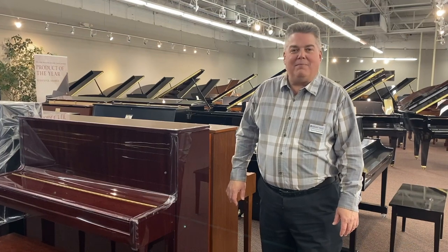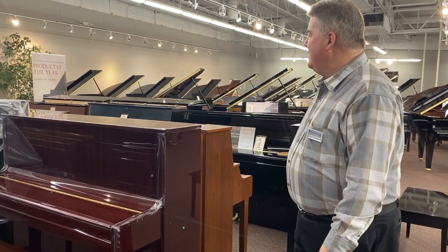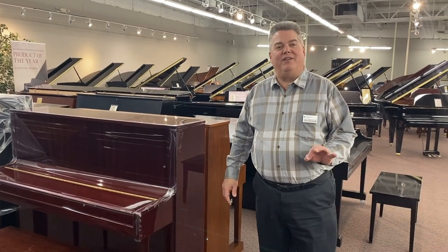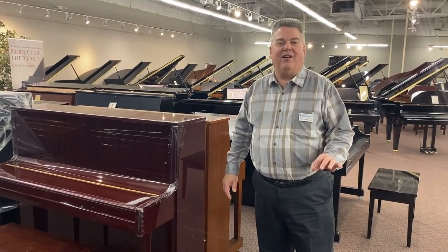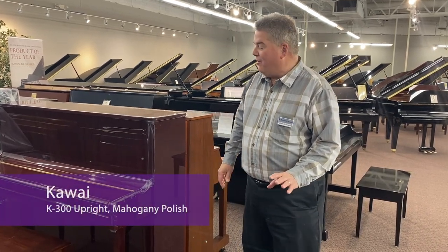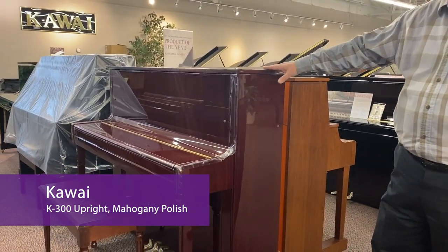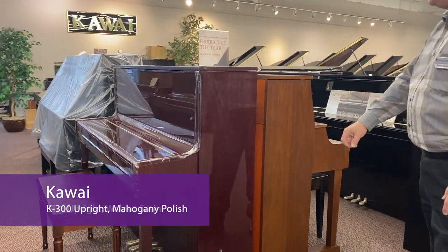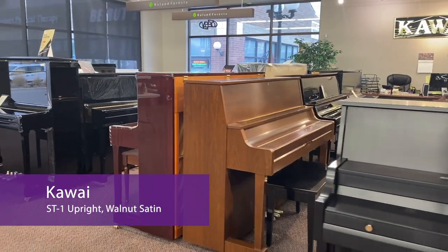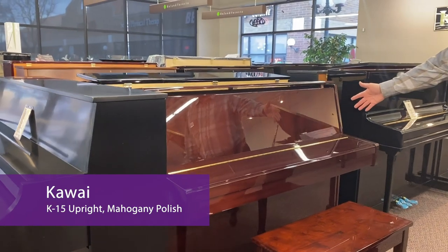Our next stop is at the vertical section of pianos. As you can see, we have a good selection of shiny black and satin black pianos, but wood finishes are getting increasingly rare as manufacturers are reluctant to make a lot of wood finished pianos. We do have wood finished pianos here — this beautiful Kawai K300 in shiny mahogany, a Kawai ST1 in walnut satin, and if we round the corner, a very nice shiny mahogany Kawai K15.